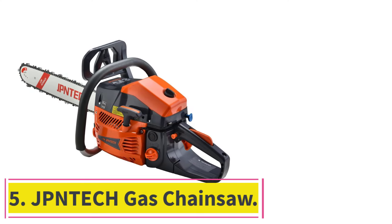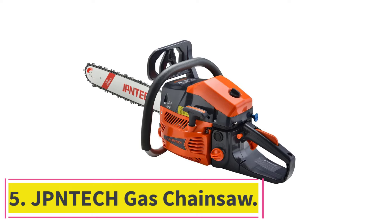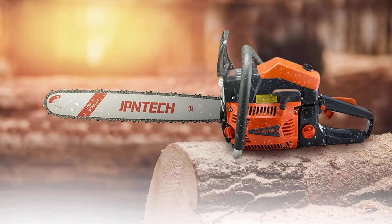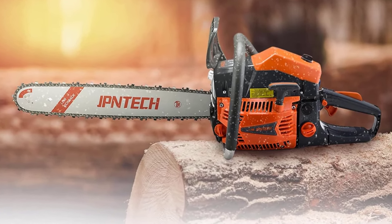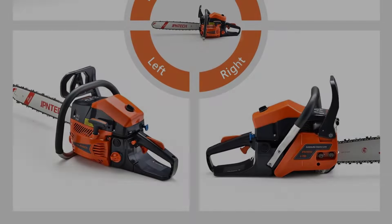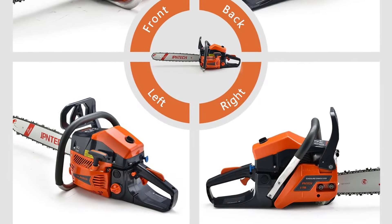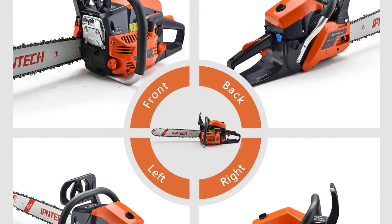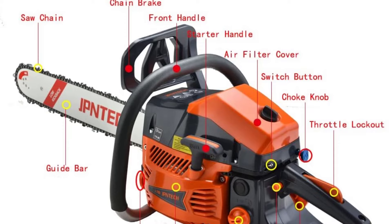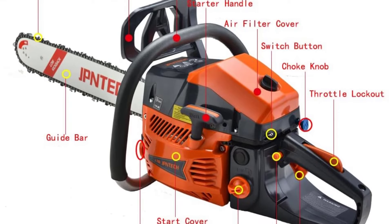At number 5: the Juntek Gas Chainsaw. Juntek's gas-powered chainsaw is designed for heavy-duty cutting, featuring a 60 cubic centimeters engine and a 20-inch bar. With 3.5 horsepower, it delivers consistent power to take on large logs, firewood, and thick branches. Its rugged design ensures long-lasting performance, making it an essential tool for forestry, land clearing, and maintaining expansive properties.